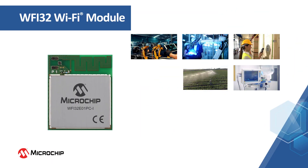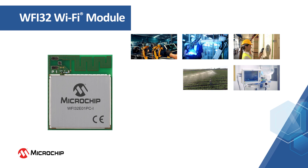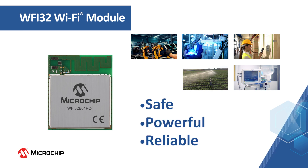Microchip's highly integrated WFI32 Wi-Fi MCU module is a safe, powerful, and reliable IoT platform which can be used to design various industrial IoT systems with high-performance MCU capabilities and robust IoT connections.